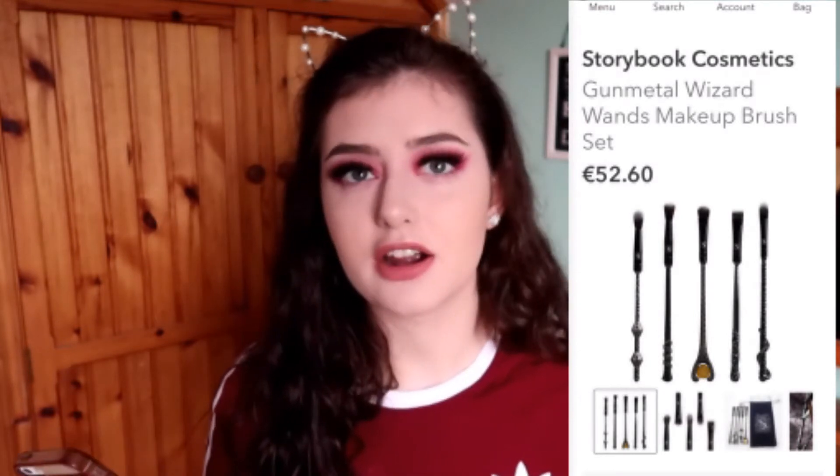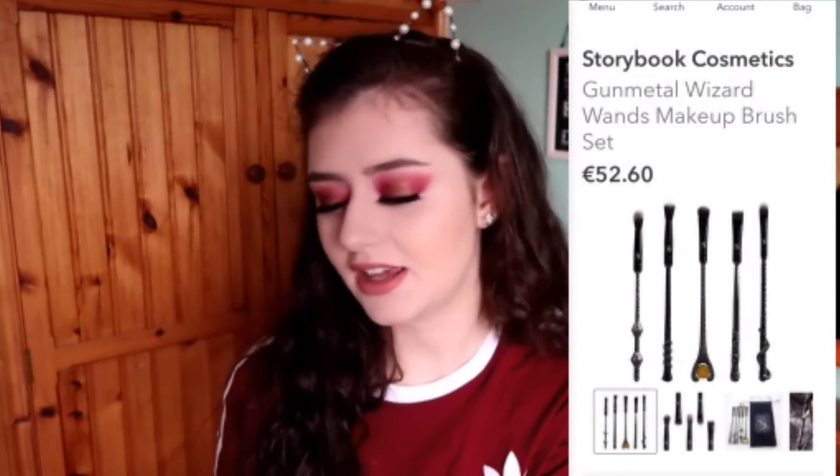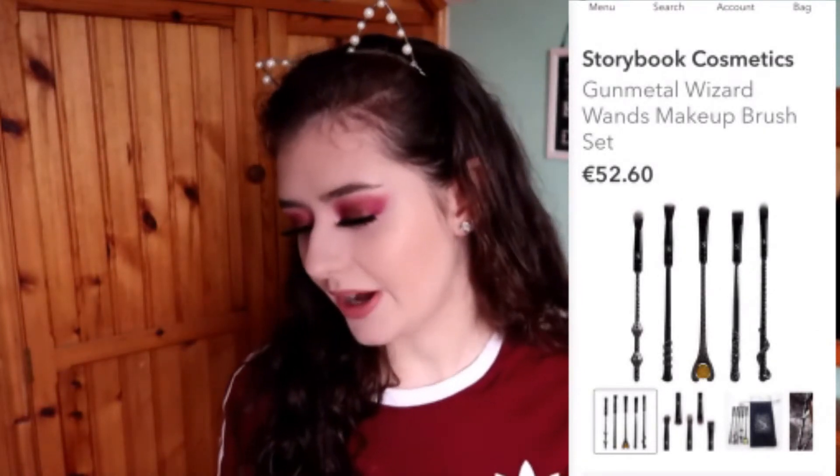The next thing is also from Storybook Cosmetics — this is the Gunmetal Wizard Wands makeup brush set. These are basically wizard-themed makeup brushes and they're also €52.60. If you're looking for something similar, there are Harry Potter makeup brushes in Primark right now that are basically the same thing. I feel like makeup brushes are just makeup brushes — you're getting five eye brushes that are all kind of similar for €52.60, so I just don't think it's worth it.